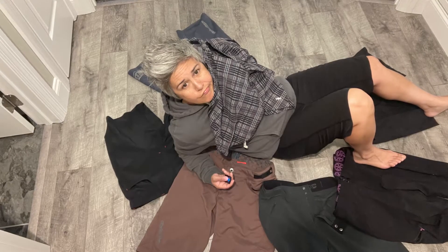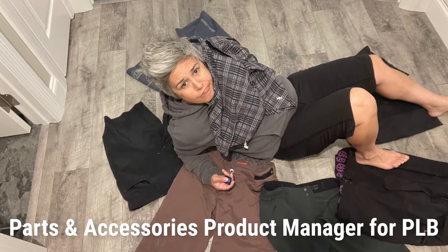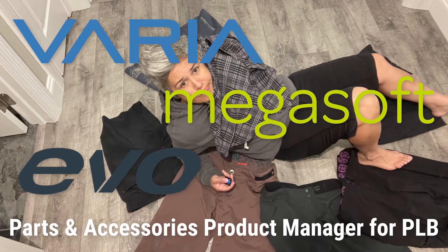Yep, that's me. You're probably wondering how I ended up in this situation. I'm Jennifer, and I'm the parts and accessories product manager for PLB, which includes Evo, Megasoft, and Varia.